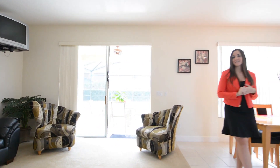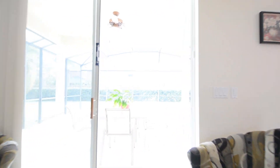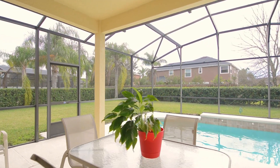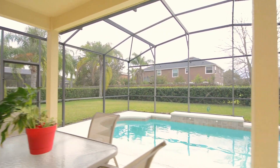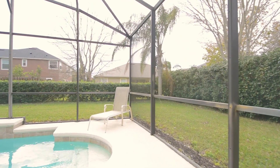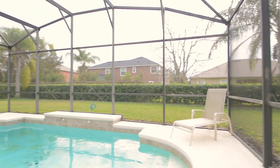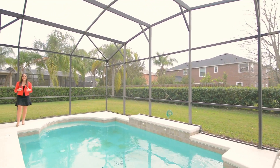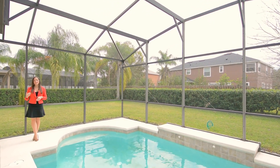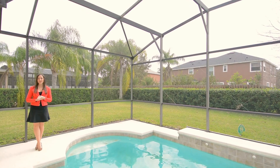Walk out the sliding glass doors in your family room onto your pool deck. Out back you're going to have a really good size covered patio and pool deck that's going to overlook a large pool with great waterfall features. Outside of this enclosure you do have tons of yard space. Out to the left and back there's plenty of room for you to add a play set for your kids, and if you wanted to add a fence around your entire yard you could let your kids and pets run around freely.